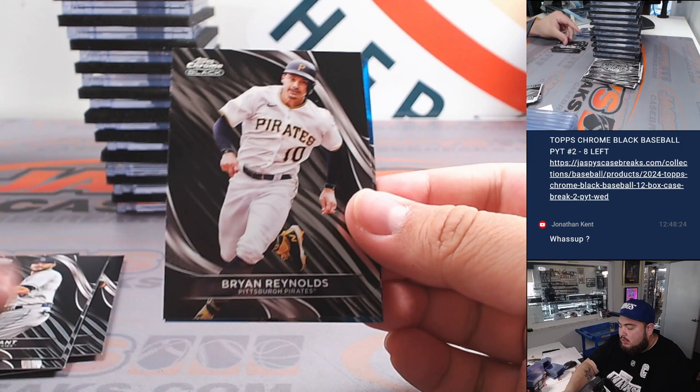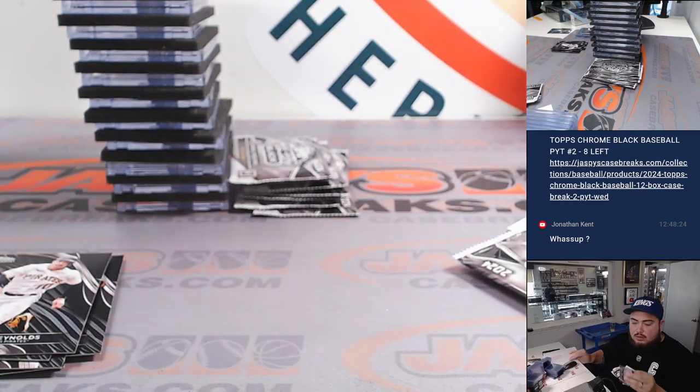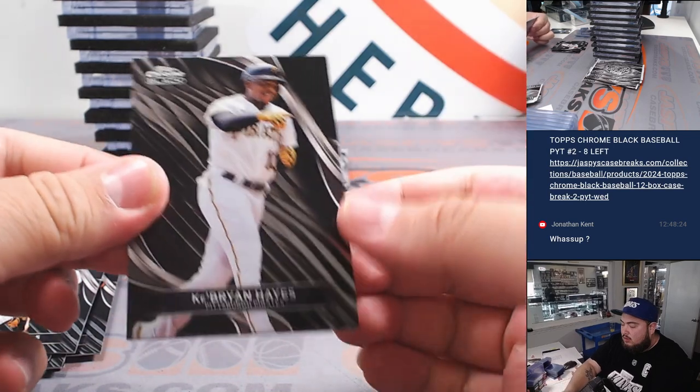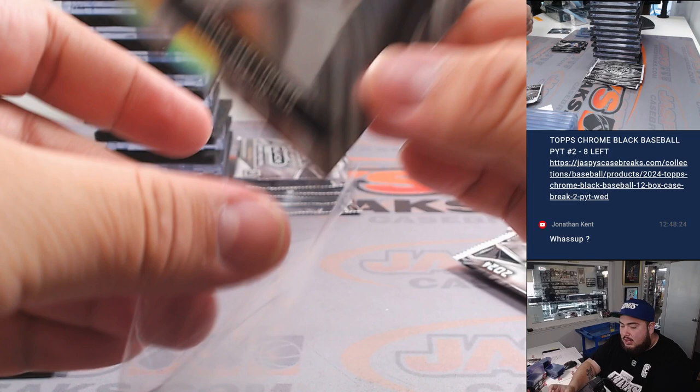How you doing, buddy? Chris Bryant. Curtis Meade to 75 for the Rays — that's going to go to Zane. Brian Hayes, Freddie Freeman, Cody Bellinger to 199 for the Cubs — going to EA.